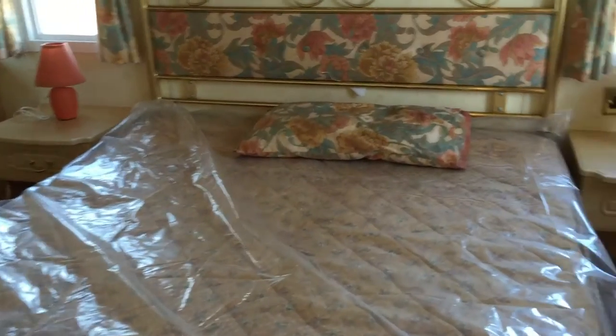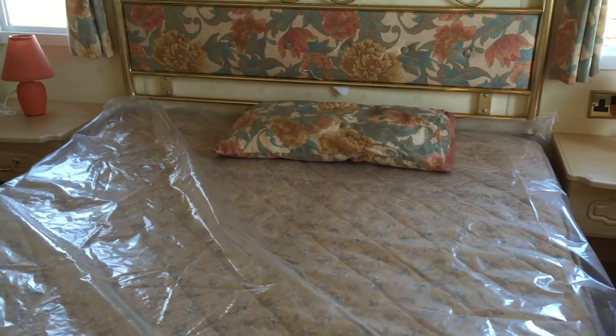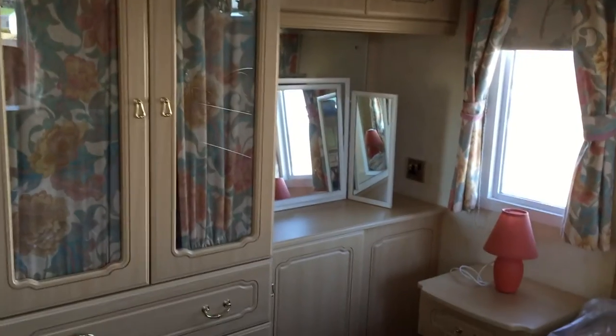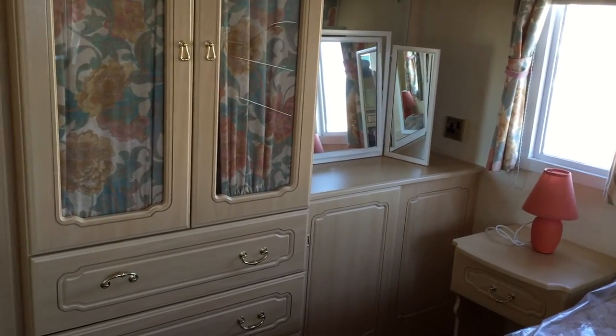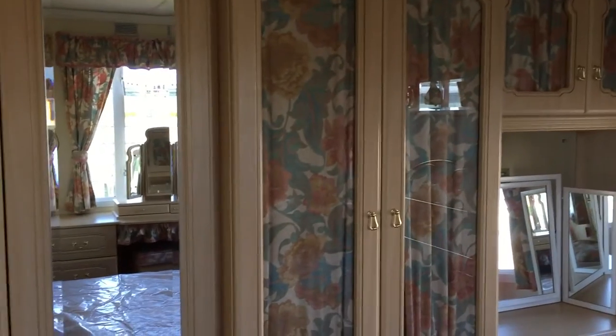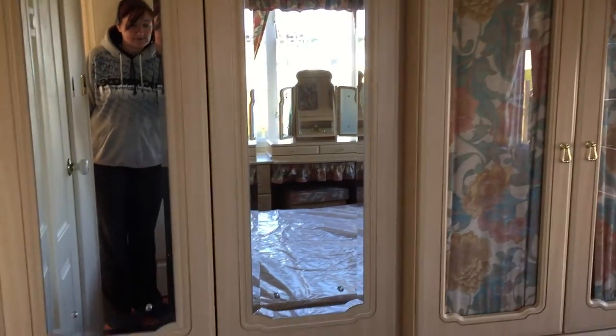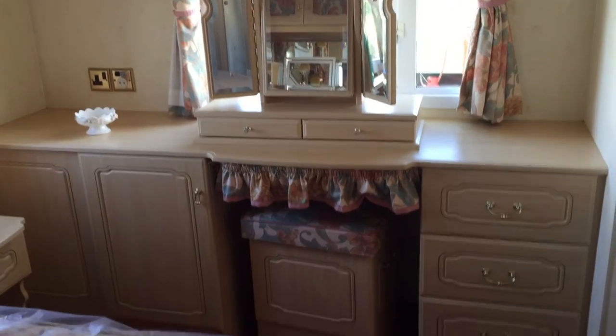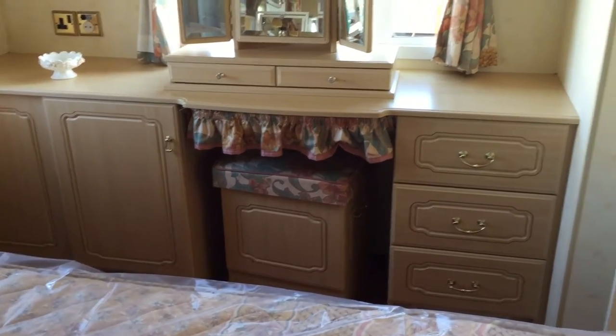Into the master bedroom. We have our double bed with wee lights above it, storage units with a vanity table, and more vanity units as well with storage where we have the table too.